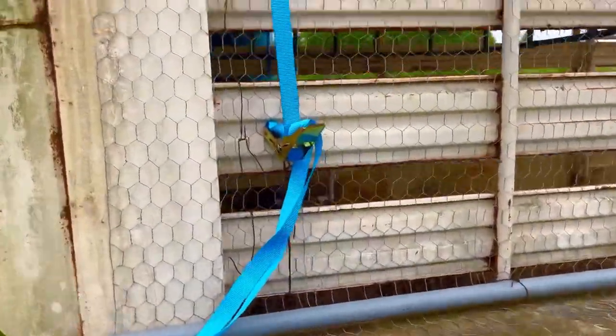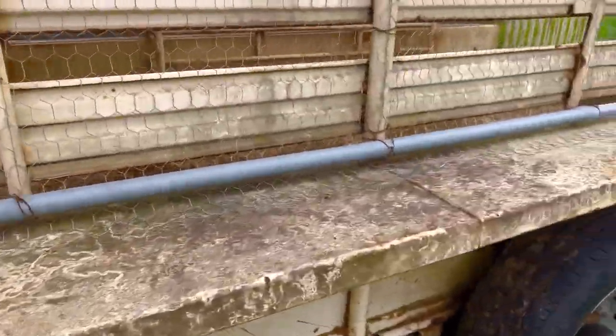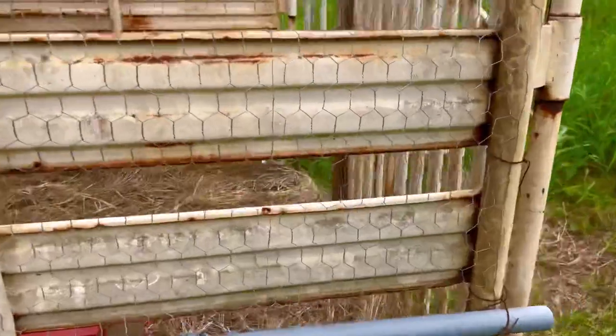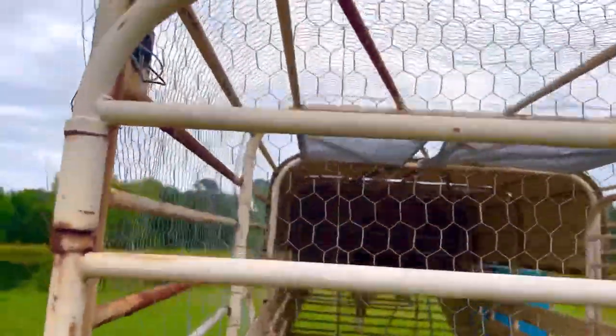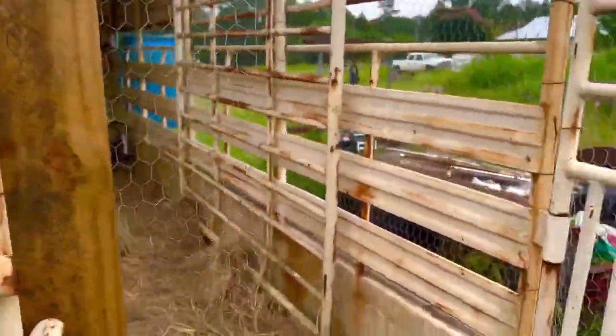He's got wire going from top to bottom, goes all the way over the top actually, secured at the bottom. And then over here he has it also going from top to bottom through this door and secured at the top, and it kind of overlaps here when you do shut the door.